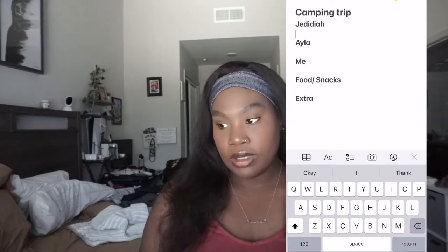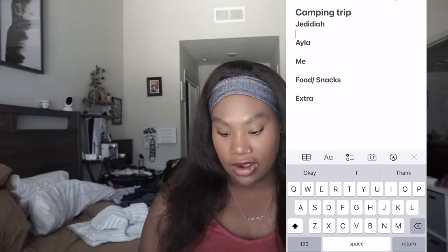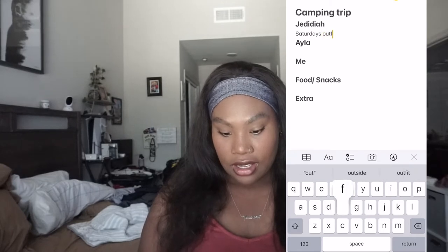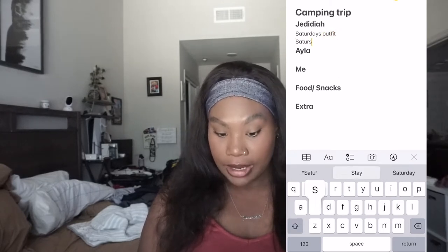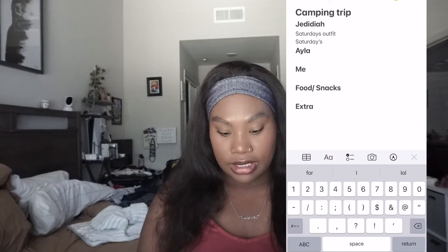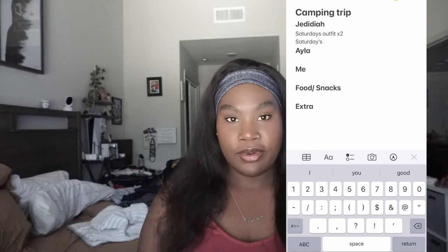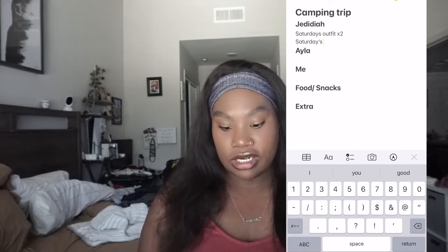I start from the first day — the morning we wake up is going to be Saturday. Do I want to take him in his pajamas and change when we get there, or have an outfit ready? So for Jedediah I'm going to make sure he has an outfit for Saturday, and Saturday pajamas times two because he'll need an extra pair just in case, since we won't be back right away.